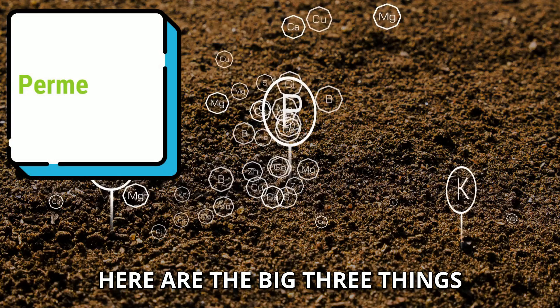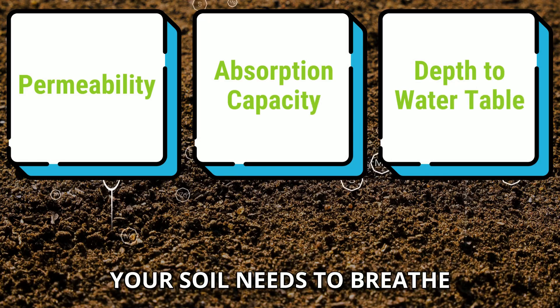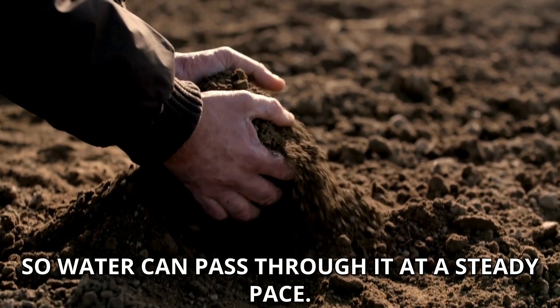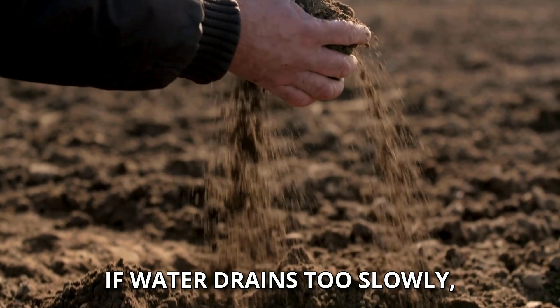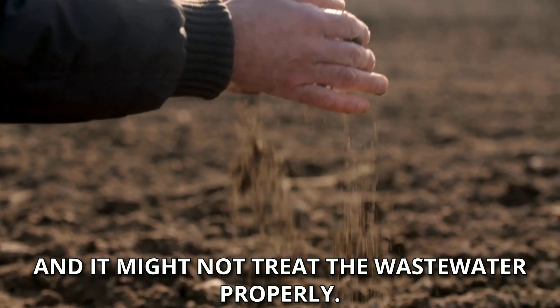So what makes soil suitable? Here are the big three things to look for in your soil. First, permeability. Your soil needs to breathe so water can pass through it at a steady pace. If water drains too slowly, you're looking at backups; too quickly, and it might not treat the wastewater properly.